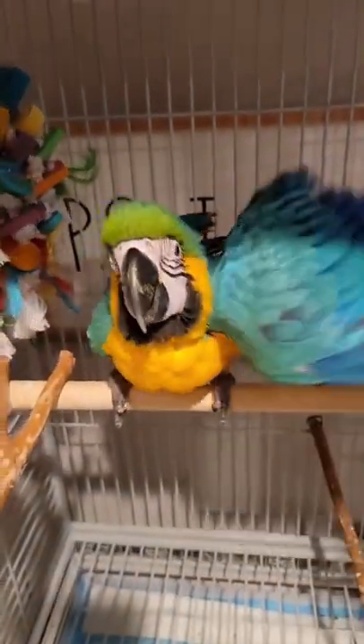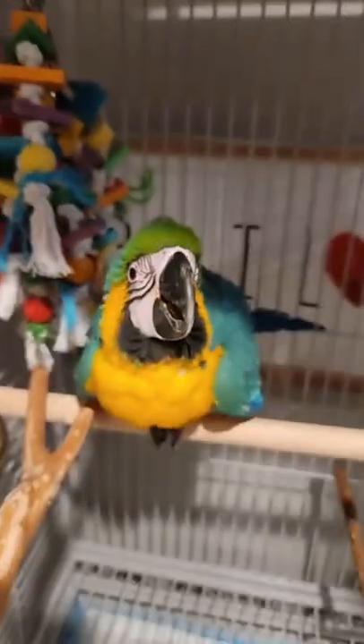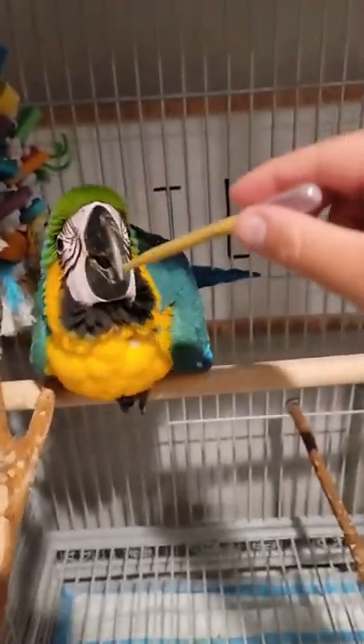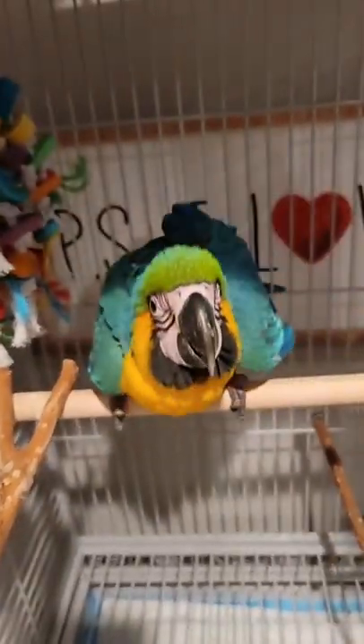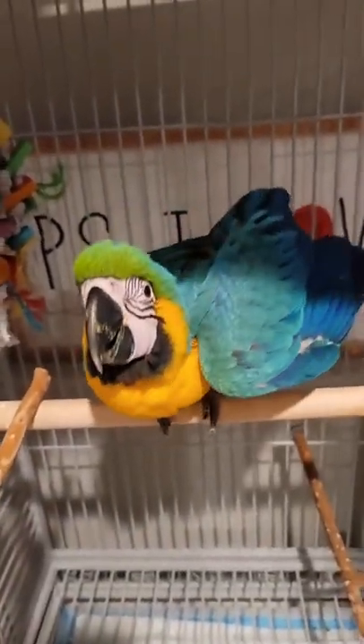Interestingly, with these parrots, they actually blush. If you notice, his face was getting a little bit pink. Parrots actually blush, and with these blue and gold macaws you can actually see it on the face. I guess it's their way of showing affection. If they're very angry they do it also, but at this point he's just content and happy.